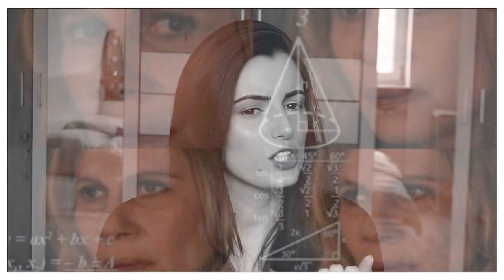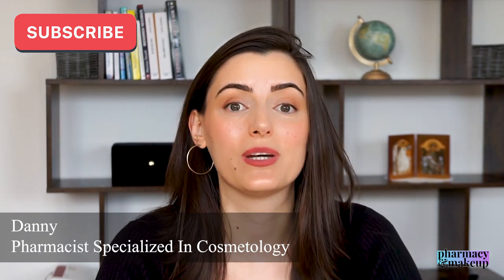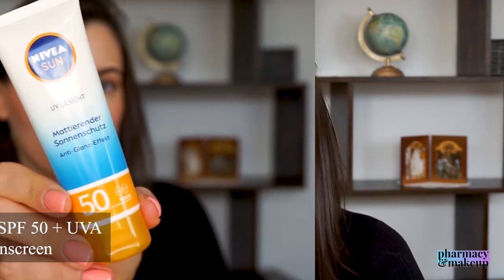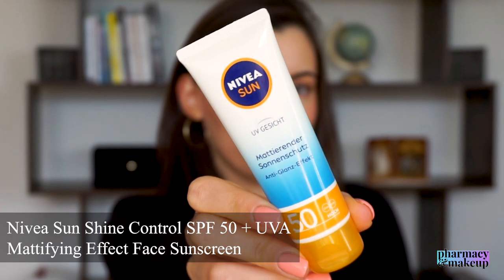It feels as if I know that I have applied something here, and maybe discomfort would be the right word. Hi guys, welcome back to my channel. So in today's video, I am continuing with Nivea Sunscreen reviews, and I'm going to do a review on Nivea Sunshine Control Mattifying Effect SPF50 Face Sunscreen.